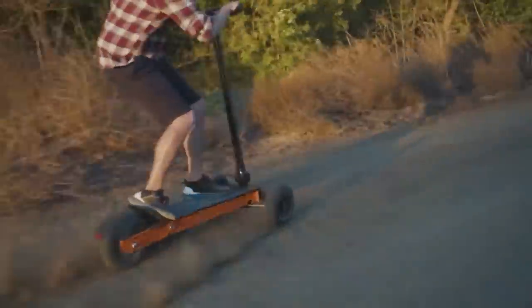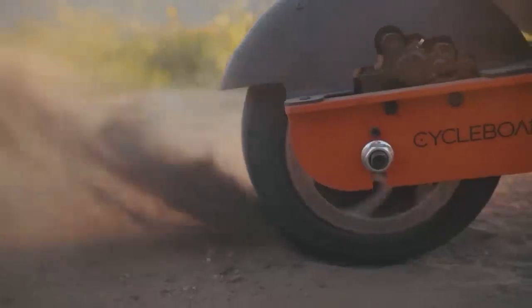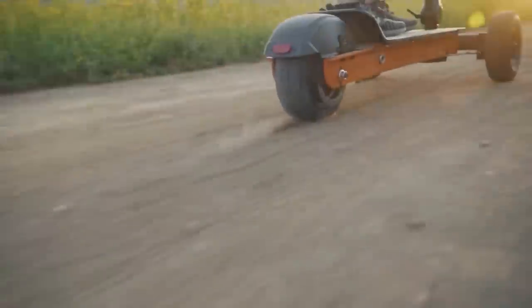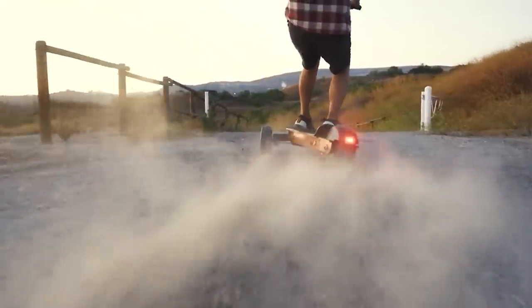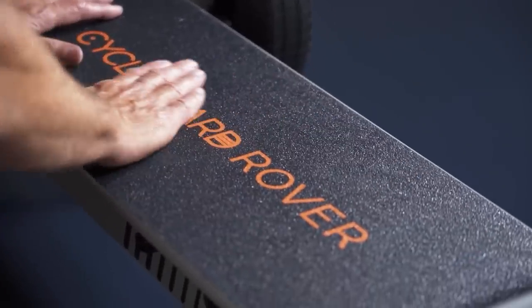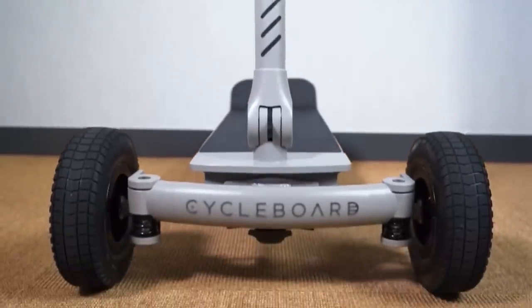Riding comfort is ensured by 10-inch tires with universal tread and a brake system combining hydraulic and regenerative braking, plus a height-adjustable steering column. The range is 40 miles on a single charge, the battery can be removed for charging at home or in the car, and for comfortable storage the model has a folding design.